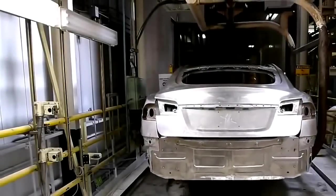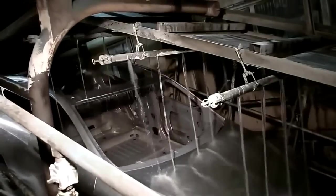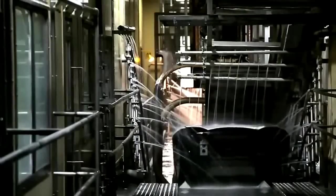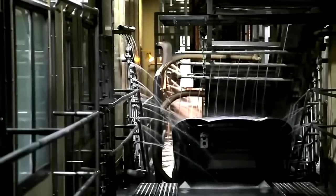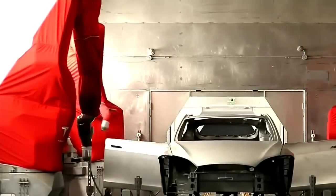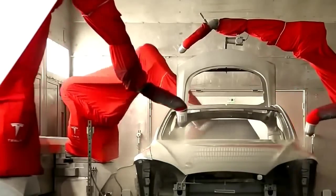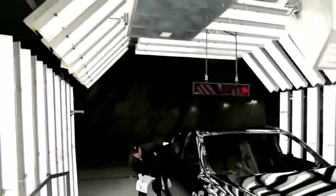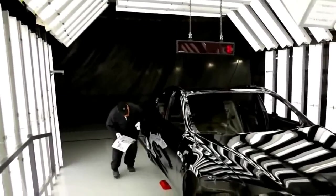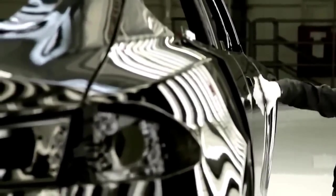In the paint department, the car body goes through a pre-treatment process — essentially a bath in a giant dishwasher. Once clean, the body receives a corrosion-resistant electrolytic coating, a primer, a base coat, and a clear coat. When the six-hour process is complete, three separate teams of inspectors examine the surface to ensure its quality.